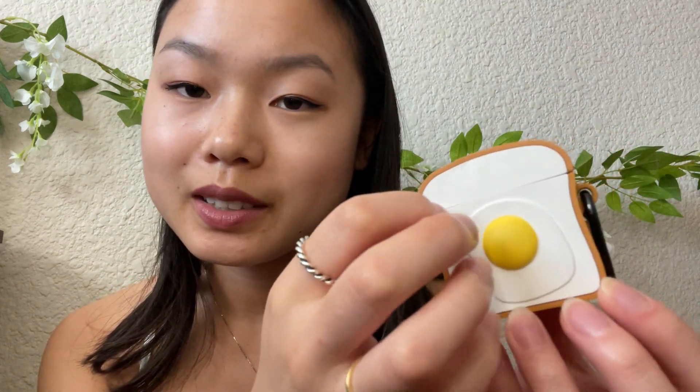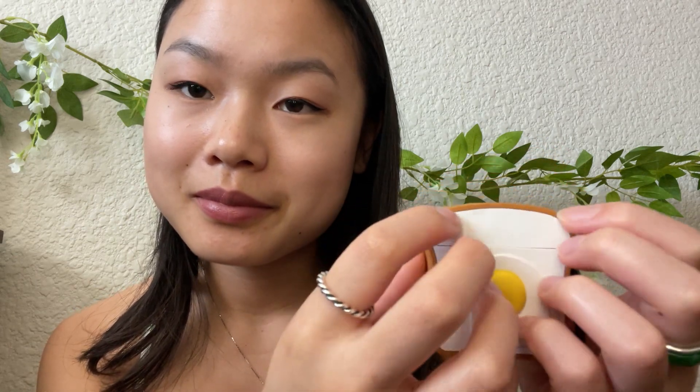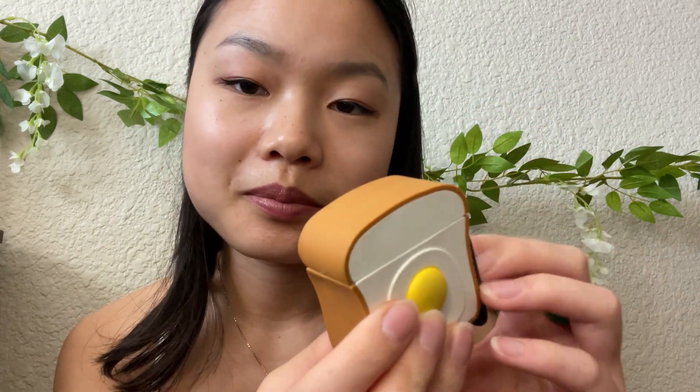Next up, I have my AirPods. As you can see, they're just in this cute little toast container. Just a little sticker on the front. These are very old AirPods — I haven't upgraded them, but they get the job done. And I'm very surprised I haven't lost them. So yeah, if it ain't broken, don't fix it.